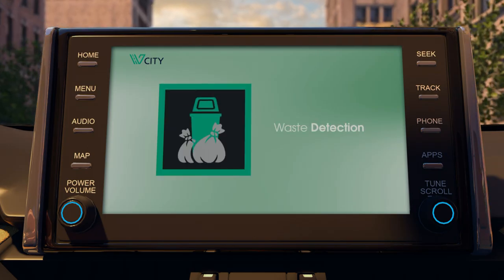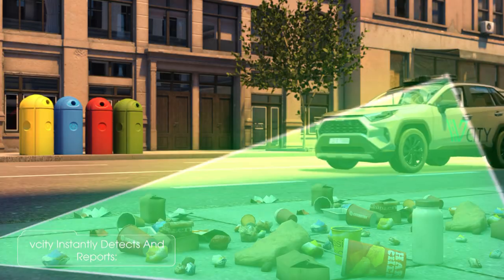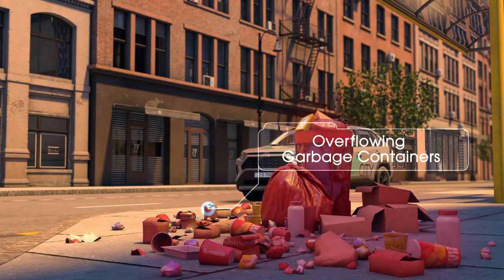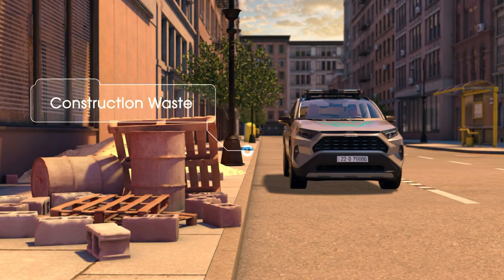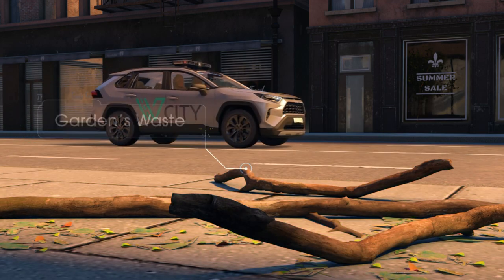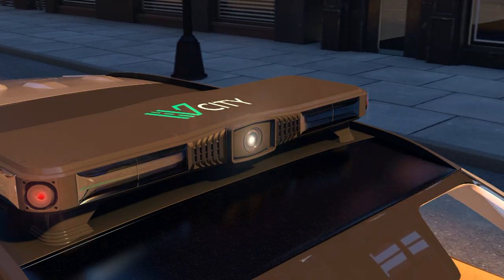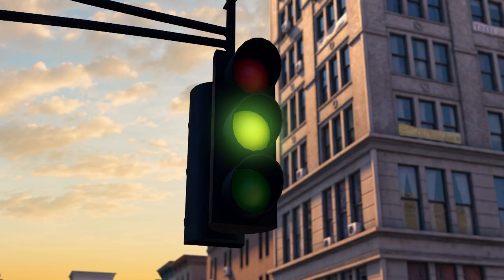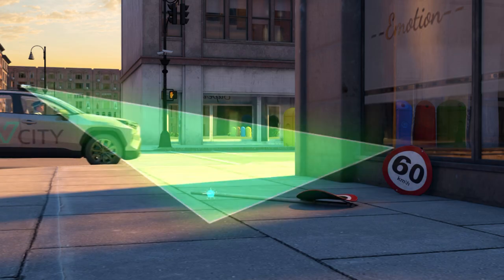Waste detection: vCity instantly detects and reports the following issues — garbage and litter left on the street, overflowing garbage containers, construction waste, sand mounds on the road, garden waste, and furniture waste.